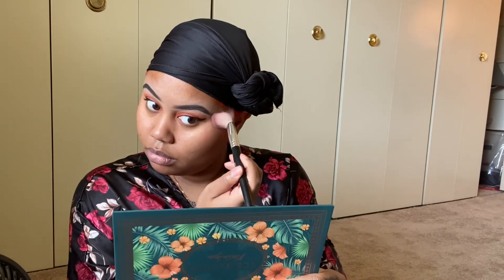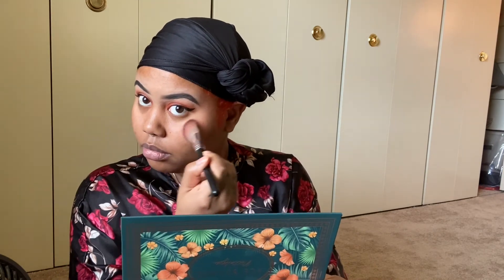We're going in with this blush by Juvia's Place, which I probably used in the last video. I'm going in with this angle brush that already has blush on it — don't dip in, shake off. I have to remind myself to do this lightly. I put my blush in the same place I put my highlight.